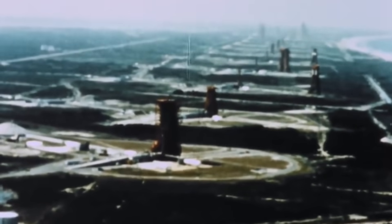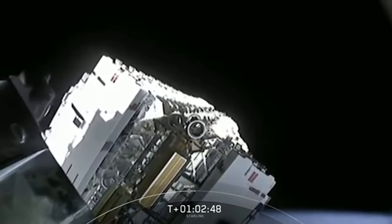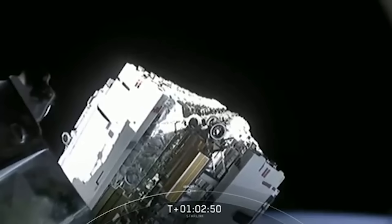Since the beginning of spaceflight, over 9,000 satellites have been launched into orbit. But with the rate of launches increasing exponentially, space is about to get much busier.